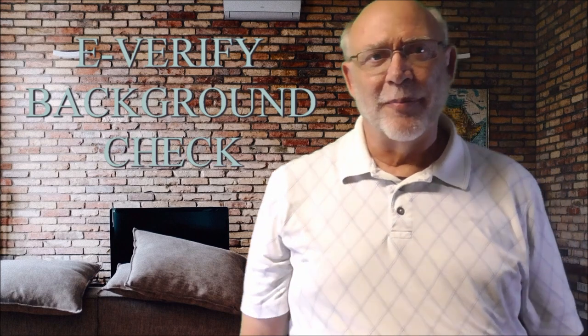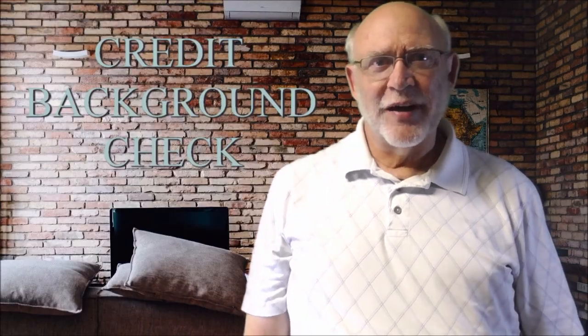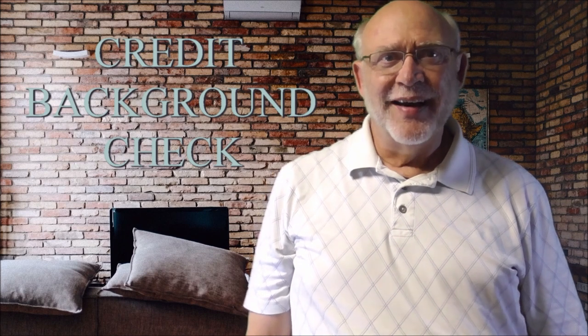Moving along to E-Verify background checks. These are conducted usually by employers to verify the identity as well as the employment eligibility for new hires. Twenty-two states require an E-Verify be conducted for certain specific public and private employers. However, E-Verify is a voluntary background check for most employers.